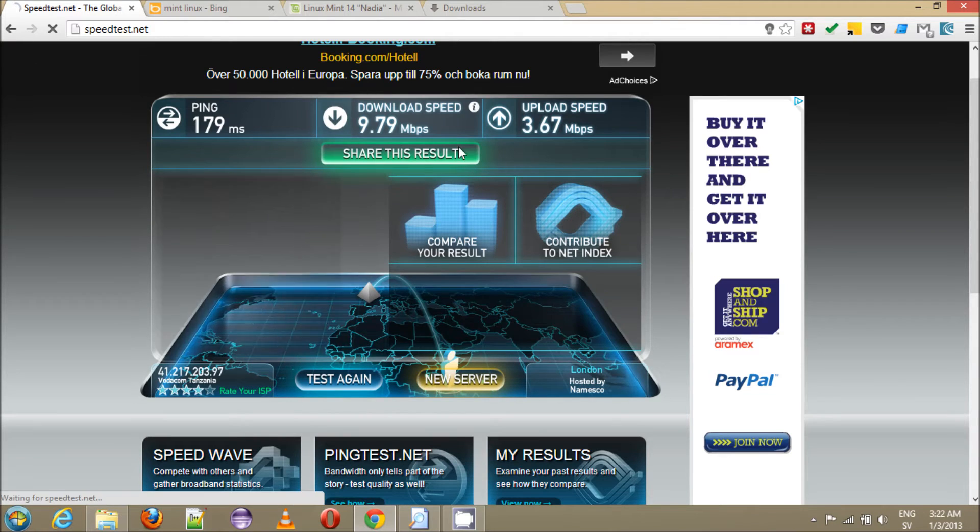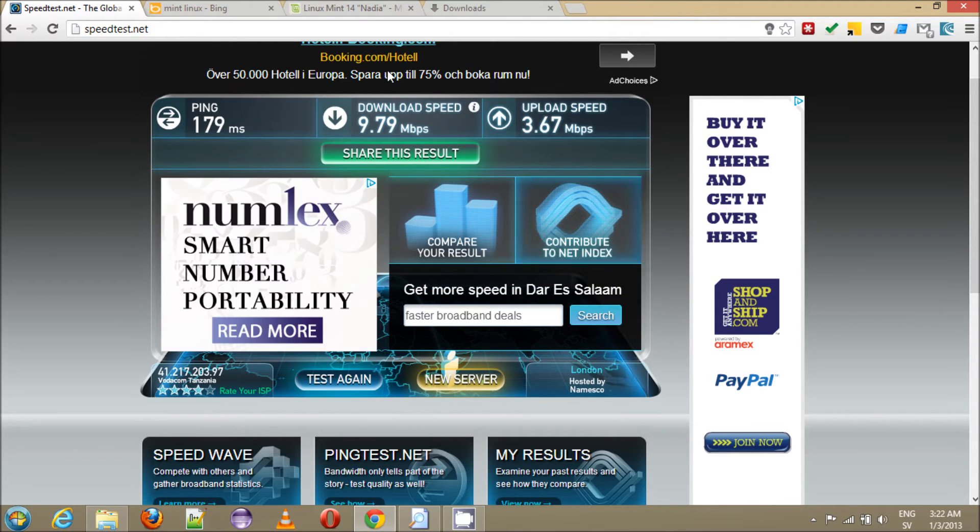It depends a lot on where you're going to be downloading from. You can download pretty well and get decent speeds. The only thing you're going to struggle with is Skype maybe — you're going to get that delay because the data has to travel a long way.